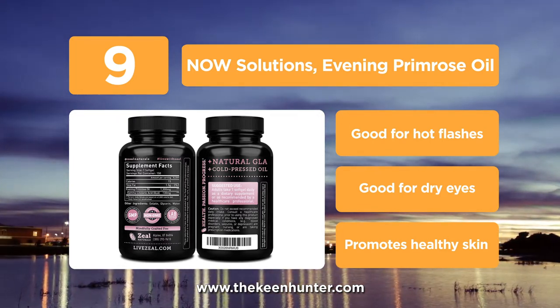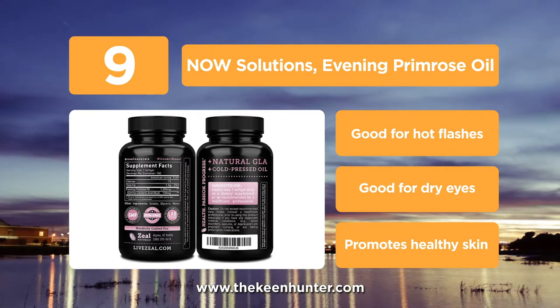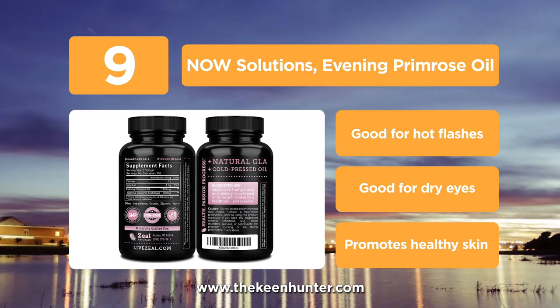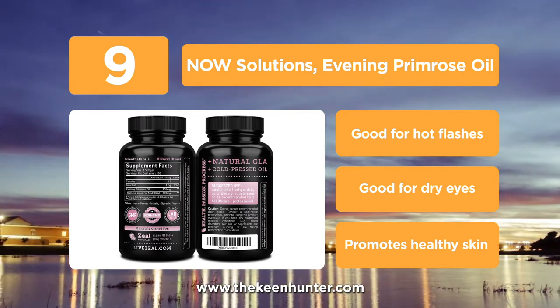They are also lab tested and completely safe to use. These capsules help in hormonal balance in women and support overall health. They contain omega-6 fatty acids that are known to support hormonal function in women and balance hormone levels.